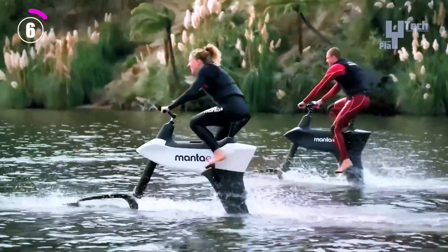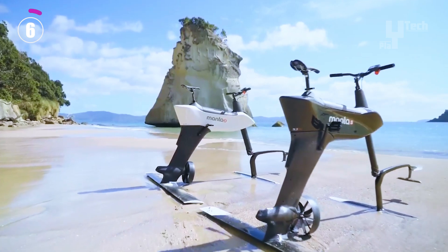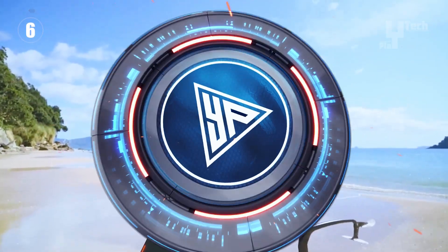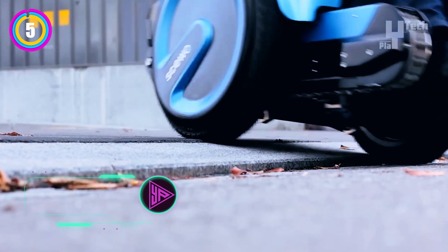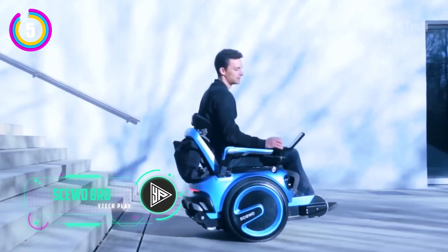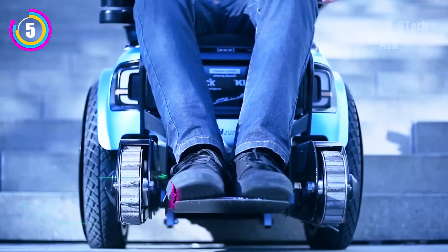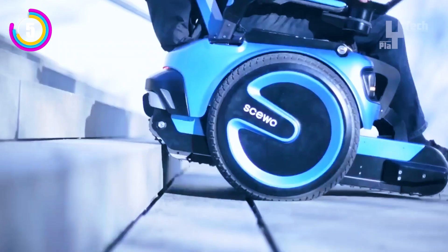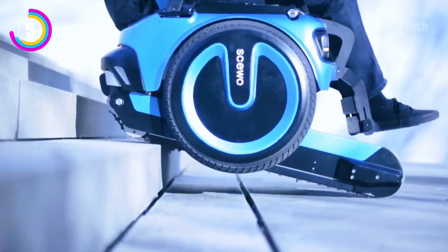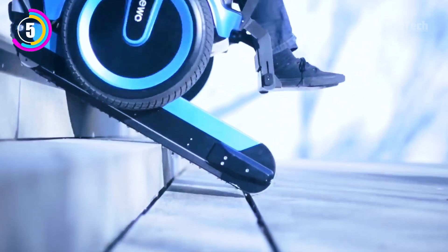In the world of power wheelchairs, the Scooter Bro is a game changer. This wheelchair redefines mobility with its revolutionary ability to climb stairs with ease. Equipped with cutting-edge self-balancing technology, it effortlessly traverses a variety of terrains, giving users the confidence and independence to navigate both indoor and outdoor environments.